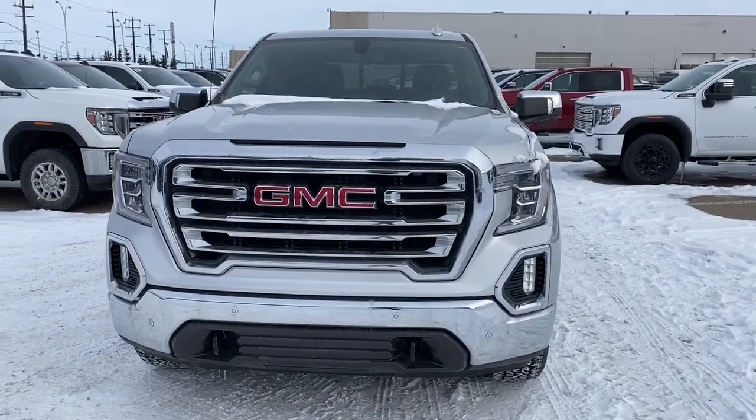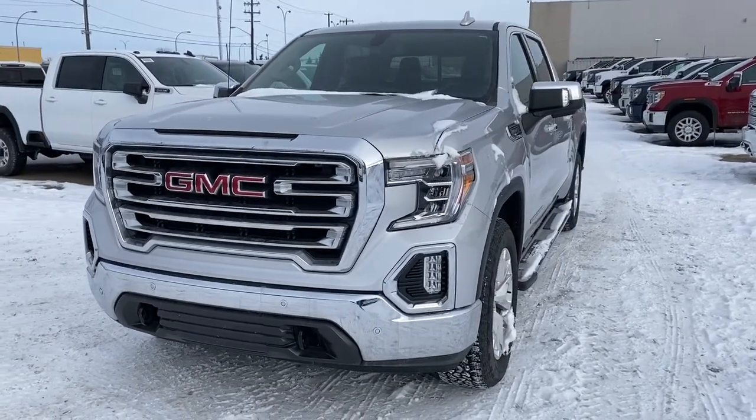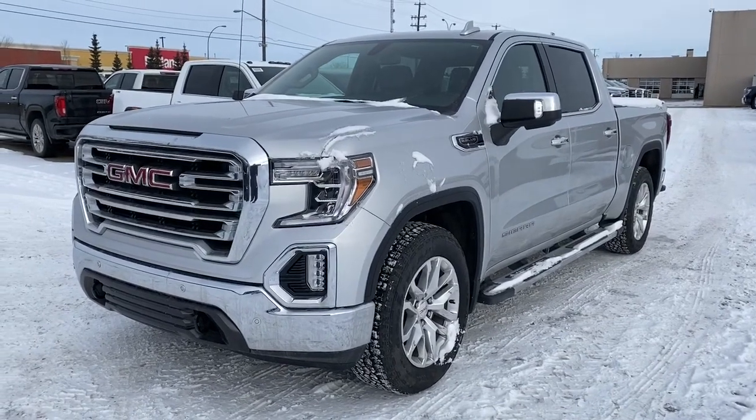It's a great day at Western GMC Buick, located on the corner of 184th Street and Stony Plain Road in Edmonton. Today we're looking at the 2019 GMC Sierra 1500 SLT.